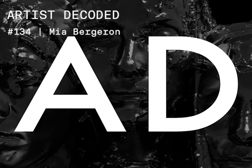Thanks for tuning in. Please make sure to leave us a review on iTunes — it helps viewers just like yourself hear about this podcast. And here it is, episode number 133 with artist and painter Mia Bergeron for Artists Decoded.